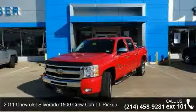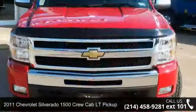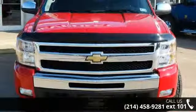Presenting the 2011 Chevrolet Silverado 1500 Crew Cab. If you are looking for an automobile with great features, look no further.